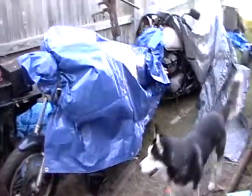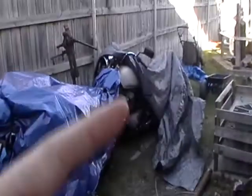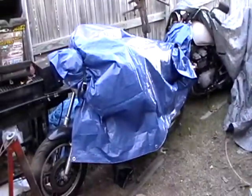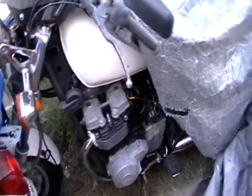I did another Craigslist trade. I had a tiller and wound up trading it for two motorcycles. This is a 1983 Suzuki GS 550L and this is an '84 Suzuki GS 550L. Obviously this one is going to be the parts bike — it does have a pretty good seat.